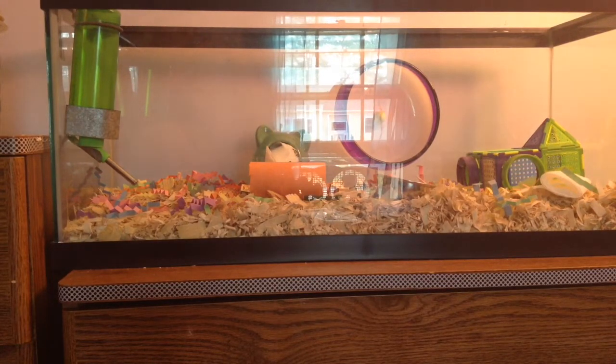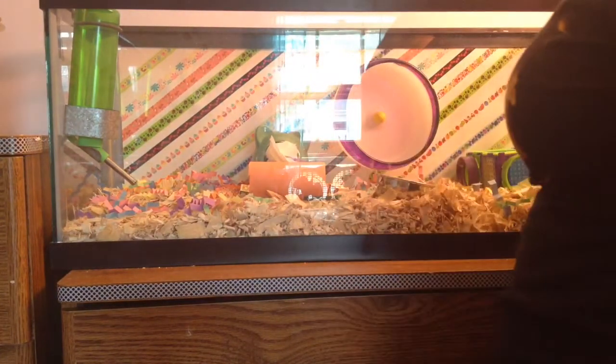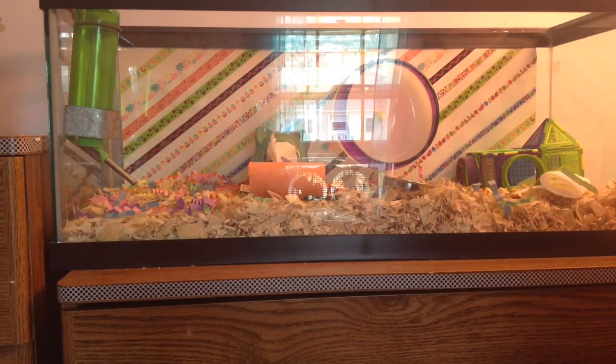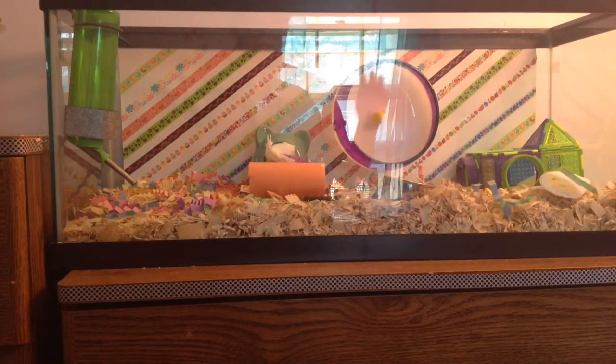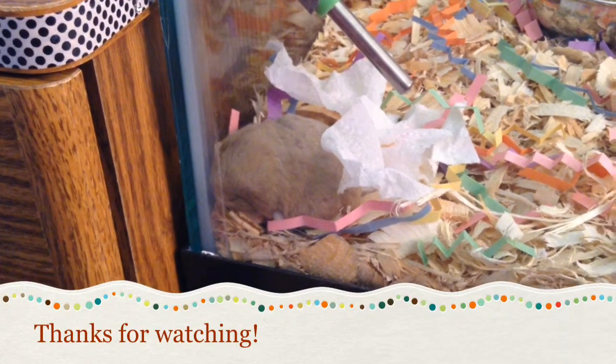Last but certainly not least is the aquarium background. I got the idea from those aquarium backgrounds you find in stores — the ones with different aquatic scenes that you can put on fish tanks — and I thought I could make some really cute stuff like that for Peridot. I made this one out of washi tape and poster board, and I'll leave a link on how I made that below. You can just tape this onto the back of the aquarium with scotch tape. One of the best things about this is you don't even need to worry about whether it's non-toxic or safe for the hamster, because it's not going to be inside the cage. It just adds so much color and depth and makes the cage look fantastic.